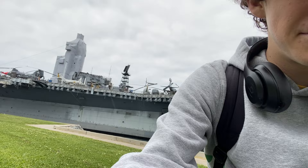Behind me is the USS Midway, and I'm gonna talk about it.